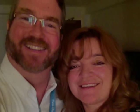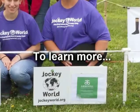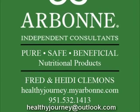With today's video, we would like to thank Fred and Heidi Clemens for their support over the years and contributing to this year's Jockey Camp. As Arbonne Independent Consultants, they are dedicated to healthy living. You can learn more by emailing them at healthyjourney@outlook.com or visit healthyjourney.myarbonne.com.